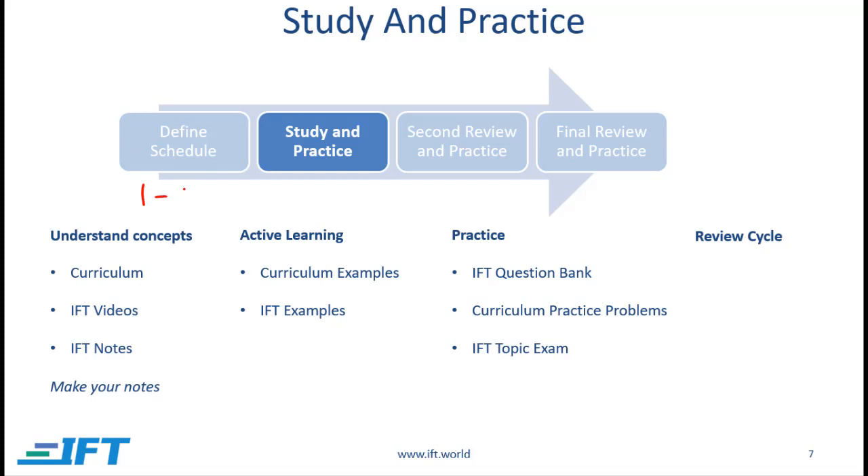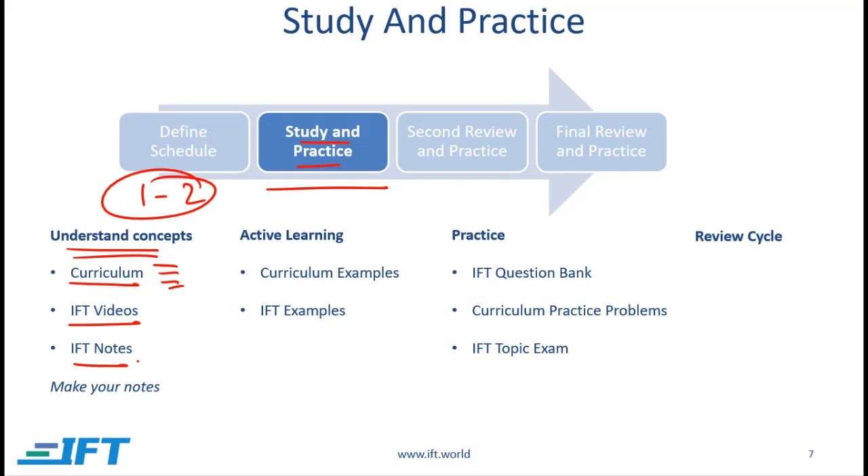Your schedule should only take one or two days — your real work is in the study and practice phase. During this phase your first activity is to understand the concepts. The best thing to do is to listen to the IFT videos and read the IFT notes, using the curriculum as a reference, while taking your own notes. As you study a particular reading, work through the curriculum examples — this is active learning, because the best way to internalize a concept is to solve problems. The IFT videos can also help you understand these examples.